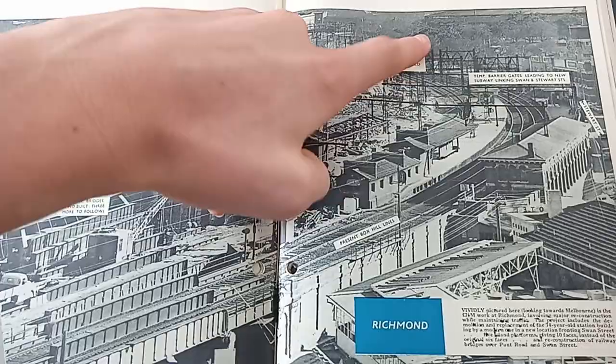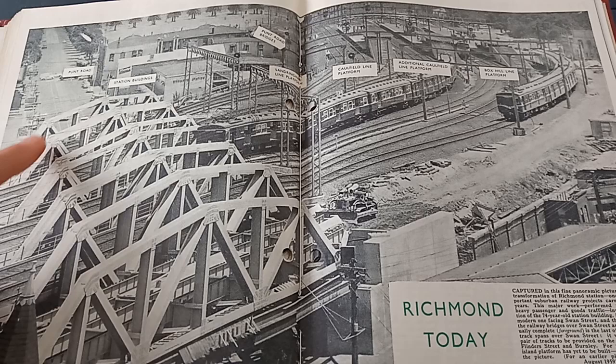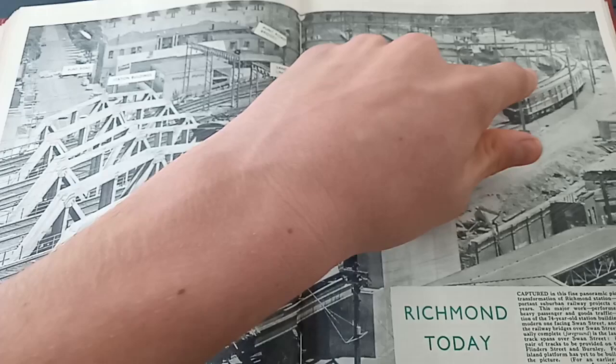18 months later, in February of 1961, you can see all of the old station is gone — bridge, platforms, and buildings demolished for good. The new station had taken over, with all five truss bridges up and the station nearing completion with eight of the eventual ten lines up and running. A big thank you to Graham, who very kindly gave some old VR books, newsletters, and other really cool things that helped so much in making these videos better.